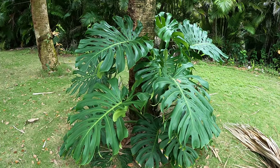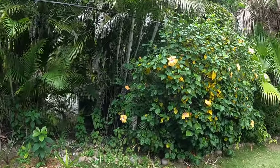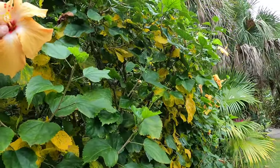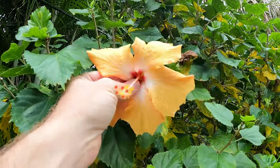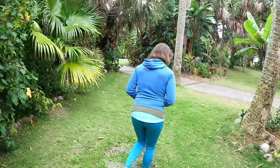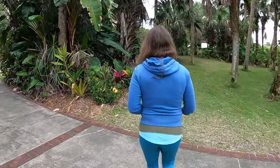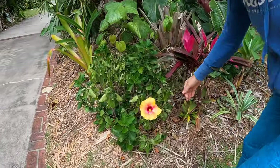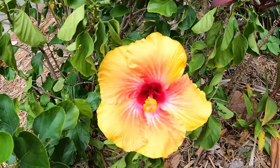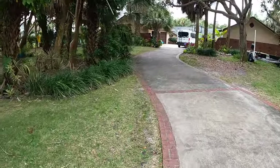Our hibiscus look pretty — look, that one's got lots of blooms on it. The leaves don't look happy though. You can eat these flowers, guys — the petals are actually pretty good. And look at this one — it's just gorgeous, so cool. And then our red one looks really pretty over here. Let's go check that out and then we'll show them the ginger.